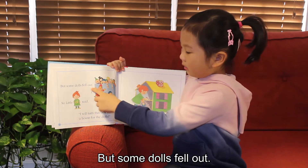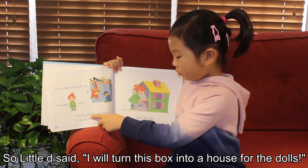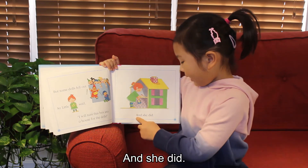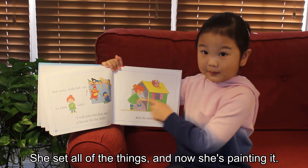But some dolls fell out. So Little D said, "I will turn this box into a house for the dolls." And she did. She found all of the things. Now she's painting it.